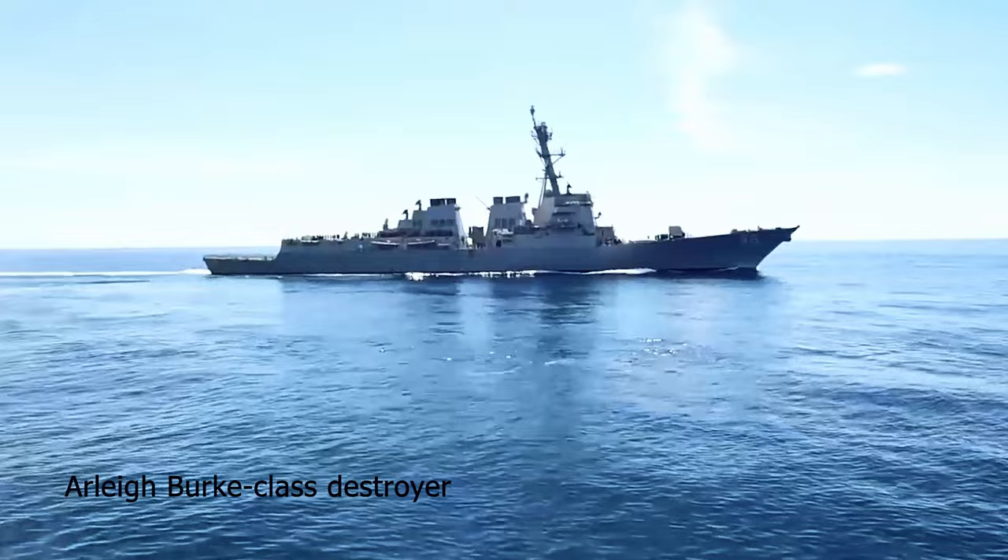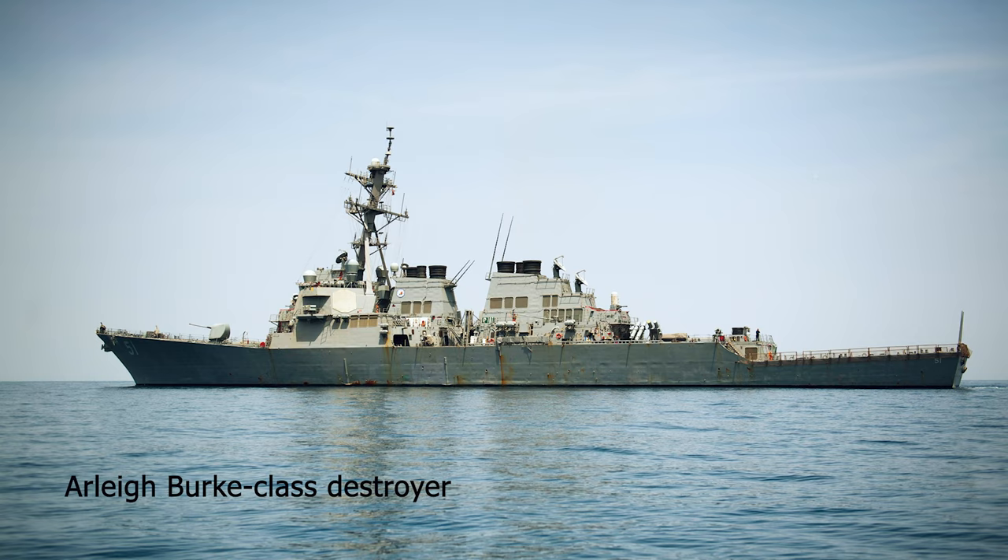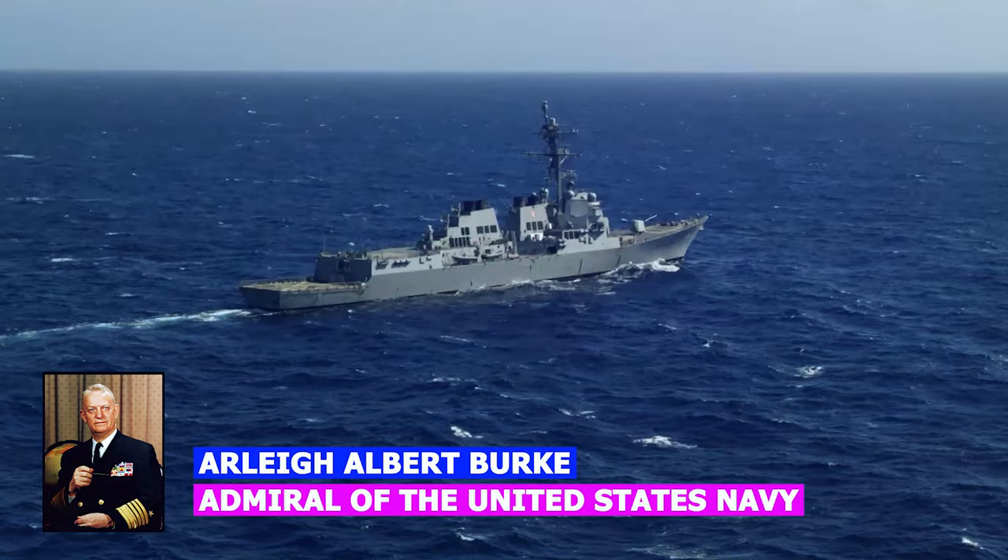Arleigh Burke was the first large U.S. Navy vessel designed to incorporate stealth-shaping techniques to reduce radar cross-section. The class is named for Admiral Arleigh Burke, an American destroyer officer in World War II.